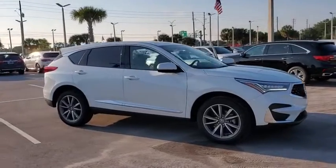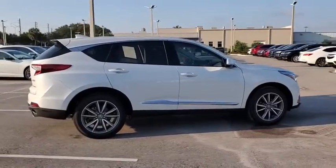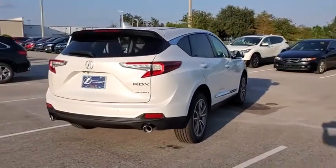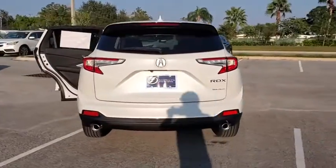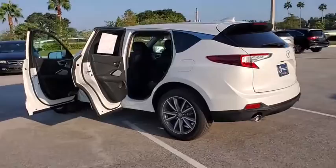Stop by and take a look at the 2021 Acura RDX. Viewed as Acura's answer to BMW's sporty X3, the RDX offers a stylish interior, plenty of sport, and a nice amount of utility. Here are some of this vehicle's great options.